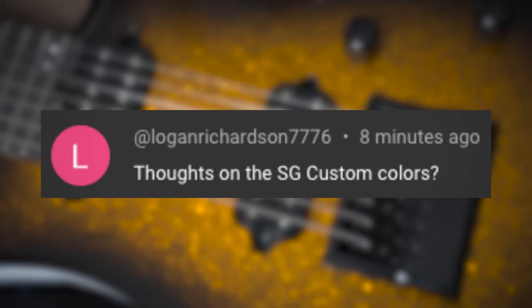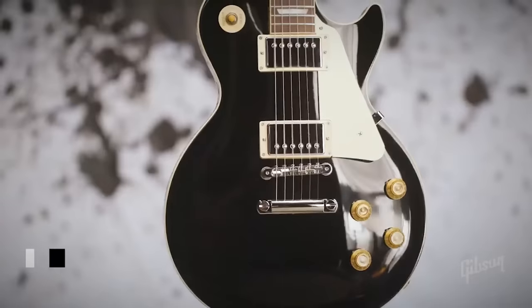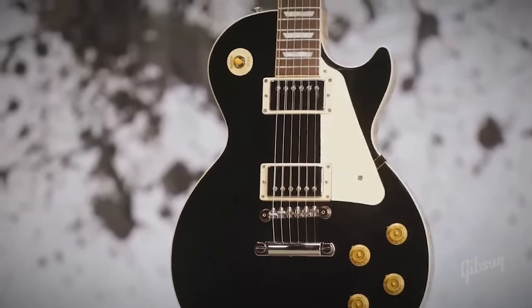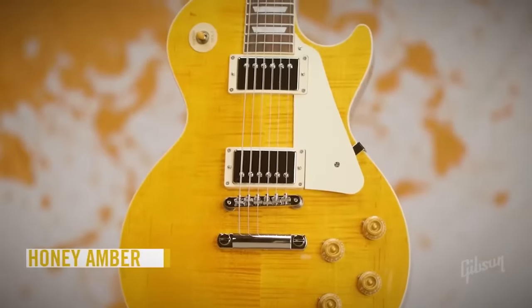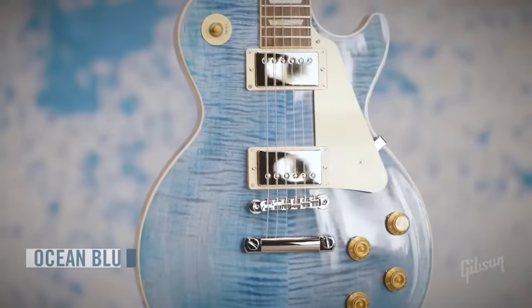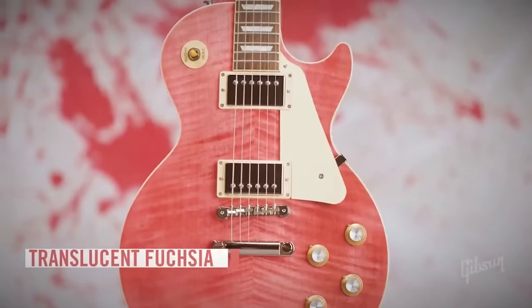Logan Richardson asks: thoughts on the SG custom colors? So this was cool from Gibson — it kind of came out of nowhere. We talked before about the Les Paul 50s and 60s custom color collections. Basically, Gibson added a whole bunch of vibrant, plain and figure-top two-tone Les Pauls to the main production lineup, featuring colors that before were limited to only the custom shop or to limited runs. A ton of really cool finishes. I'll leave a link to that video in the cards and in the description.